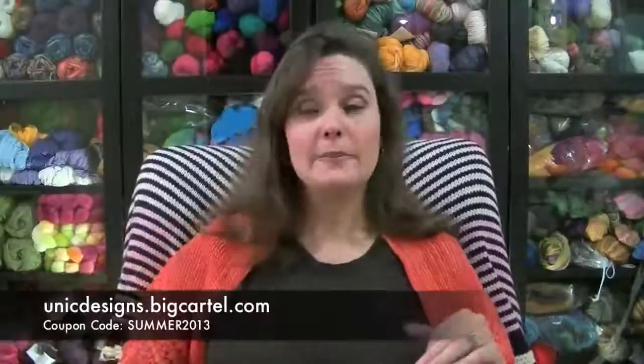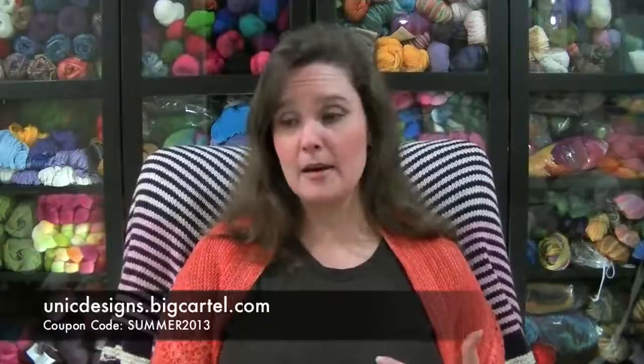I also want to remind you about the coupon code for Unique Designs, which is SUMMER2013 — all caps — for 10% off. I don't know how long she's running that coupon code; I would guess probably through August but I'm not 100% sure. You can go to her website, Unique Designs at unicdesigns.bigcartel.com, to get 10% off your order. And in my enabling, I will show you a new bag that I got from her this week.